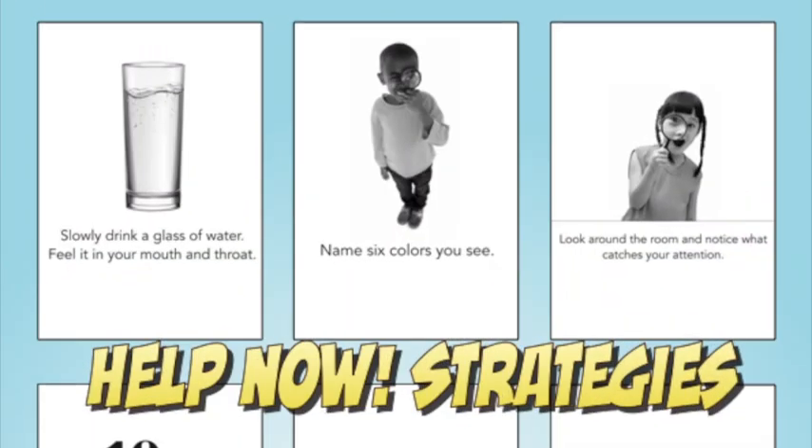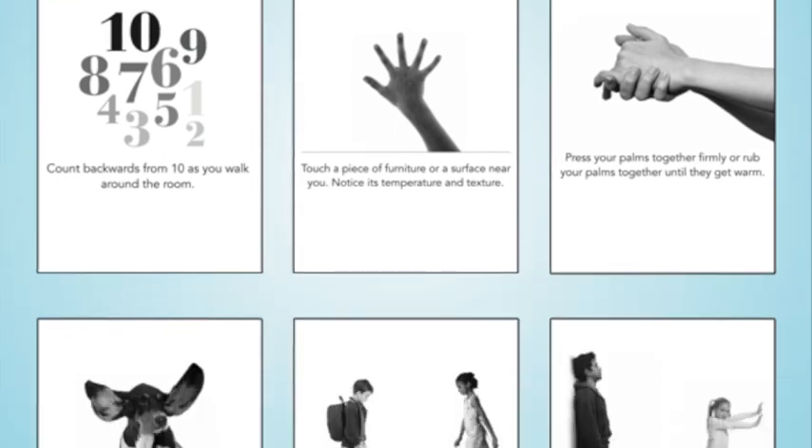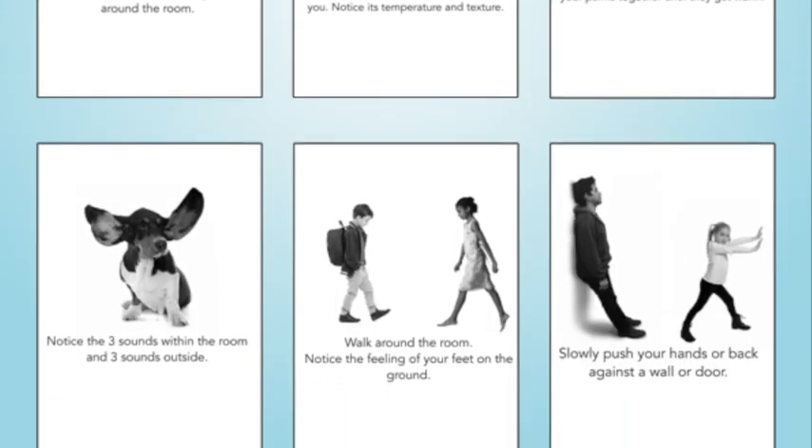Don't be surprised if feeling the positive effects of grounding takes a little time. And don't forget breathing exercises, resourcing, and help-now strategies can really work too. We'll be back to talk to you about those another time. For now, thanks for tuning in. Stay safe and go find a grounding object.